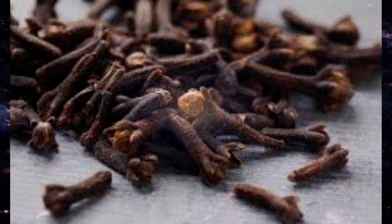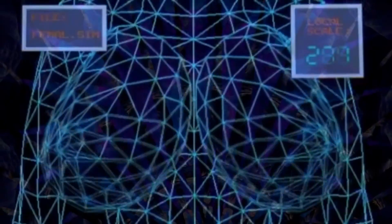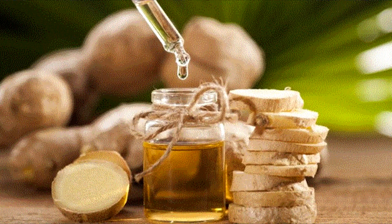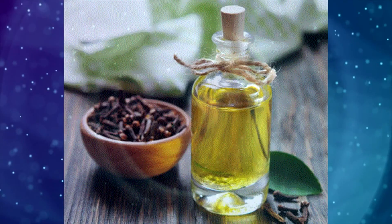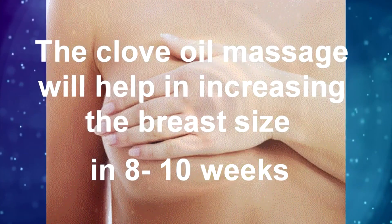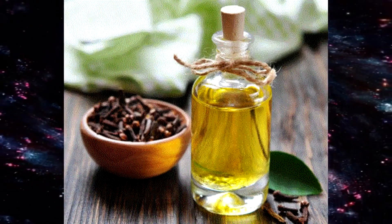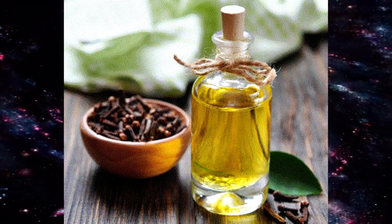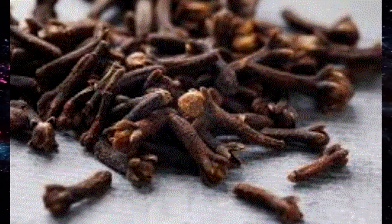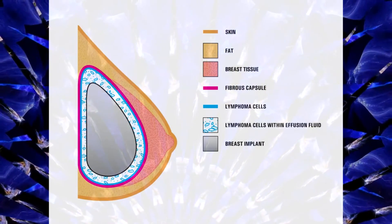Experts say that regular use of clove oil gives enlarged breasts, and adding ginger extracts will give better results when applying on breasts. The combination is beneficial for quicker results. The clove oil massage will help in increasing the breast size in 8 to 10 weeks. Cloves provide the highest cytotoxic activity to fight cancer agents in breasts, and research has proved that cloves are antioxidants, antibacterial, and antigenotoxic. Hence, clove oil can be used for healing and enhancing breasts naturally.